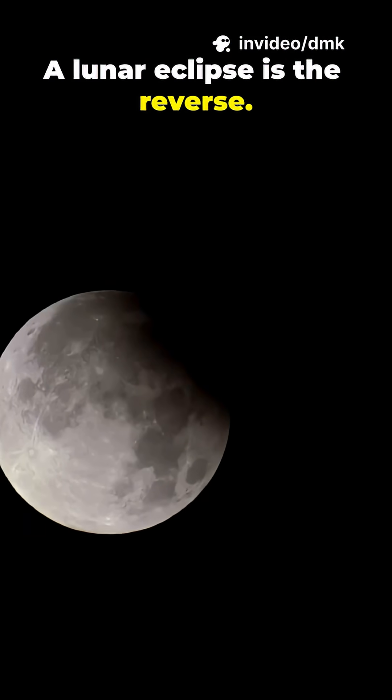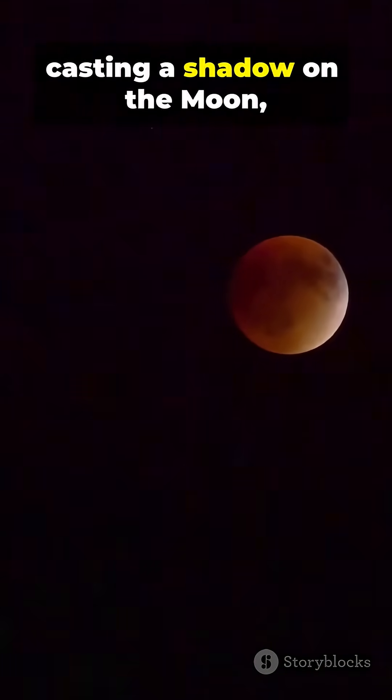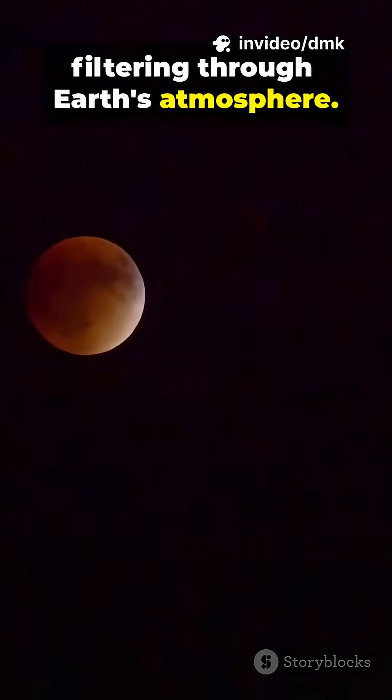A lunar eclipse is the reverse. Here, Earth moves between the sun and the moon, casting a shadow on the moon, which can turn a spooky red color because of sunlight filtering through Earth's atmosphere.